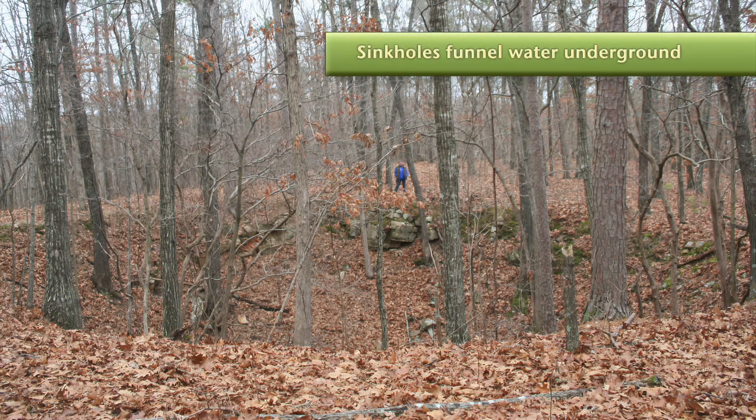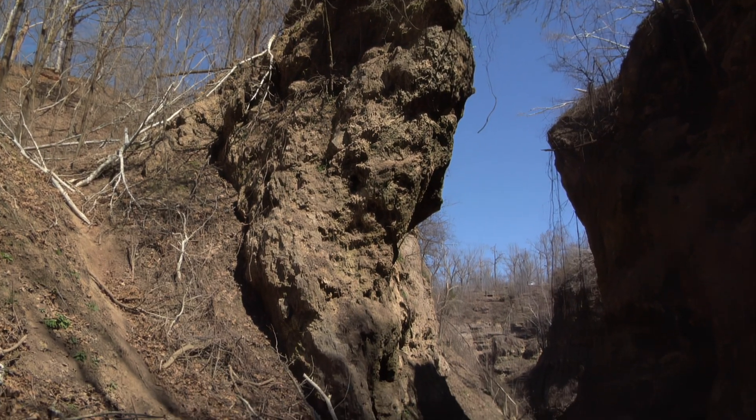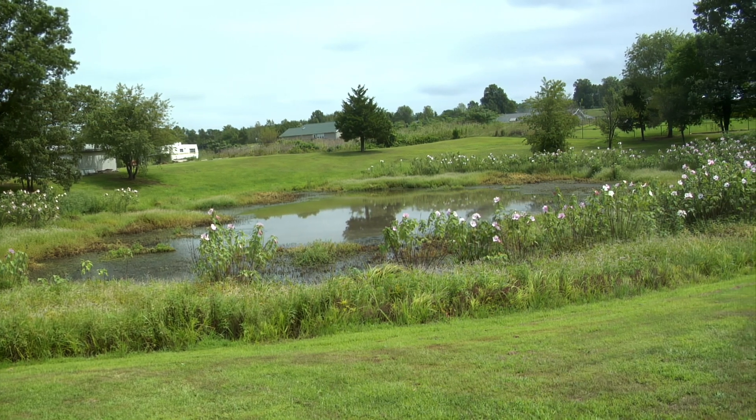Sinkholes come in all shapes and sizes. Some are like bowls. Others are deep and funnel-shaped. And some are gentle depressions. Many will hold water after a big rain. A few become permanent ponds.